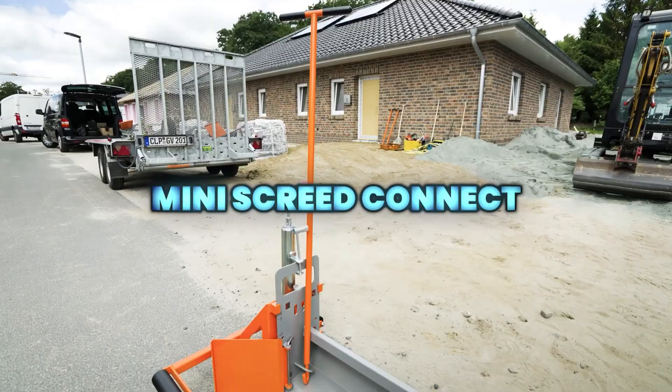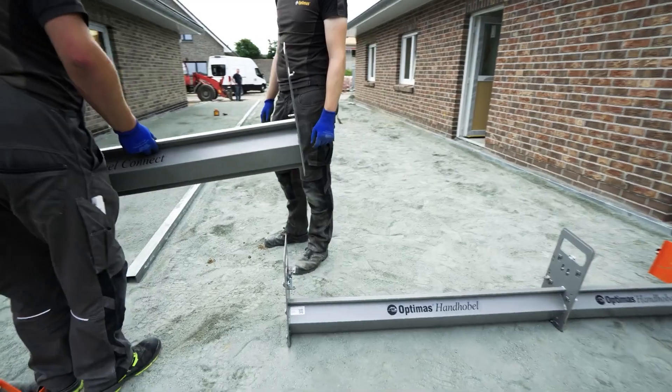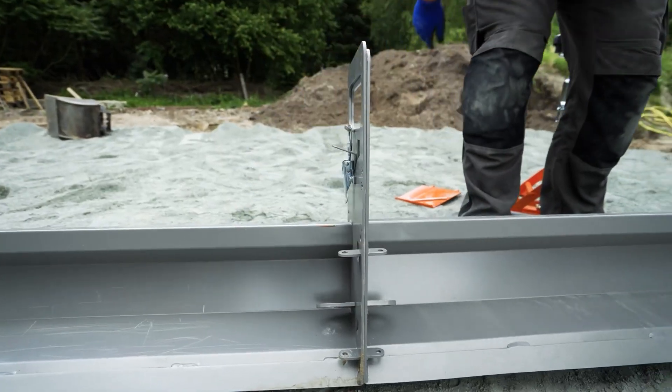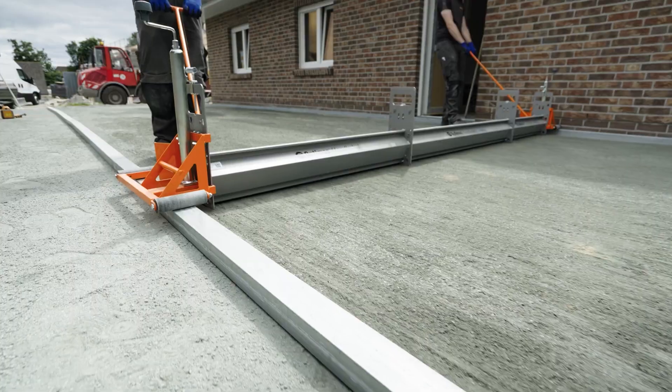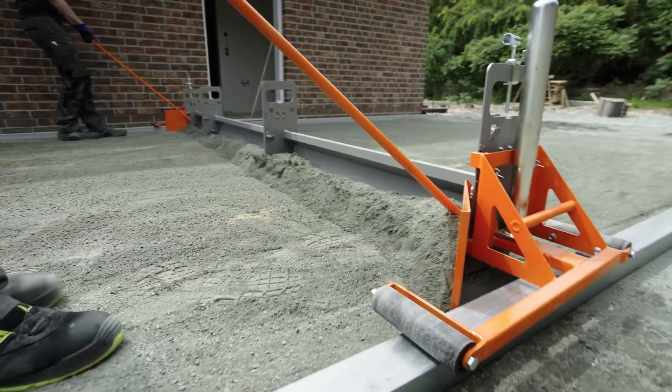The Mini Screed Connect makes perfect paving beds in one smooth pass. Lightweight, stable, and easy to use, it delivers professional leveling fast on any paving site — a smart, low-cost helper that saves time and effort on every job.